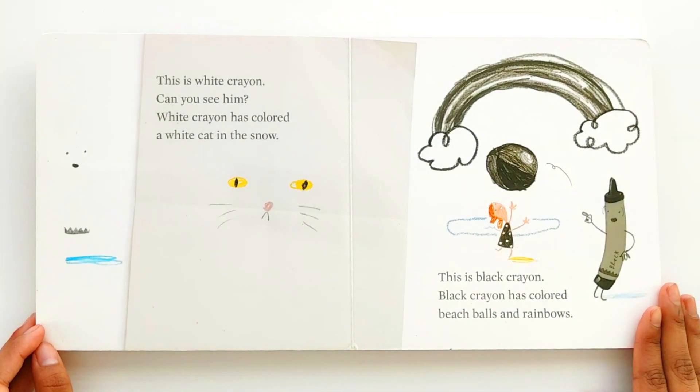This is white crayon. Can you see him? White crayon has colored a white cat in the snow.